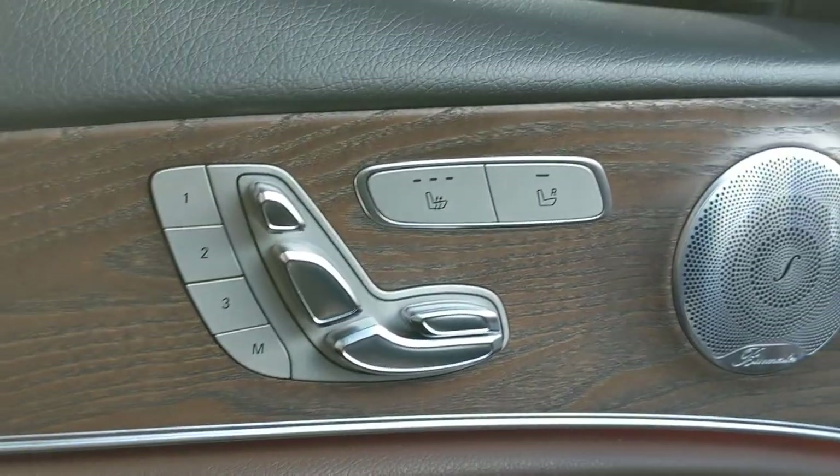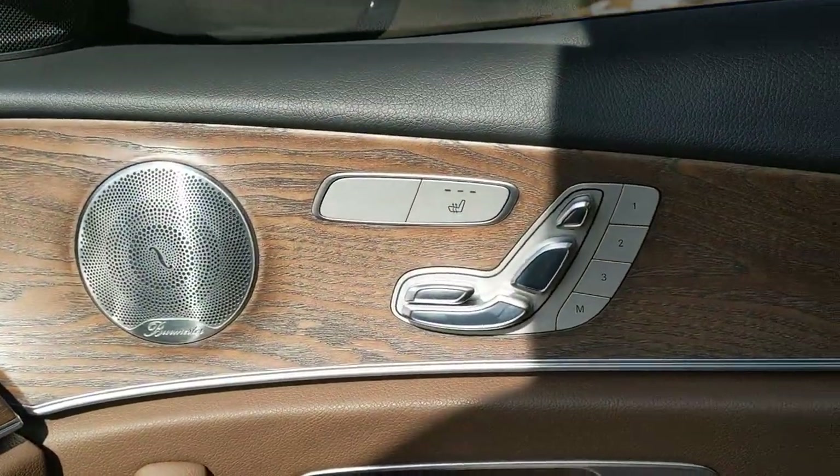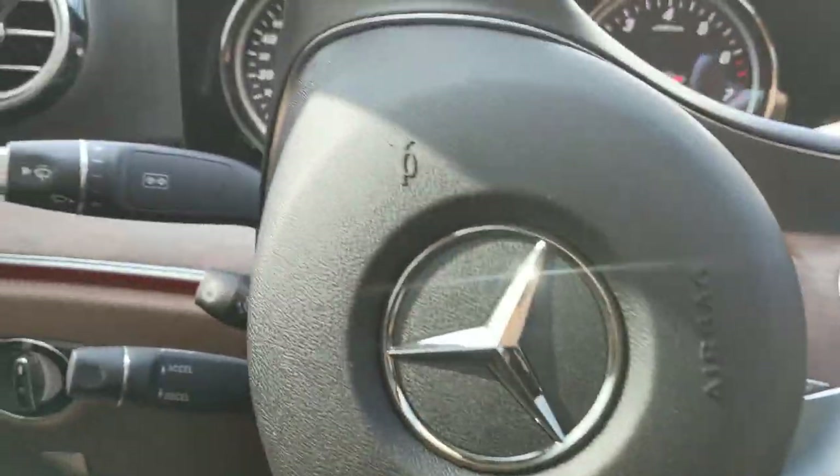It does have memory seating and heated seats, and the same thing on the other side — memory and heated. Up here we got our lights and map reading light, some settings, and a rear view mirror.